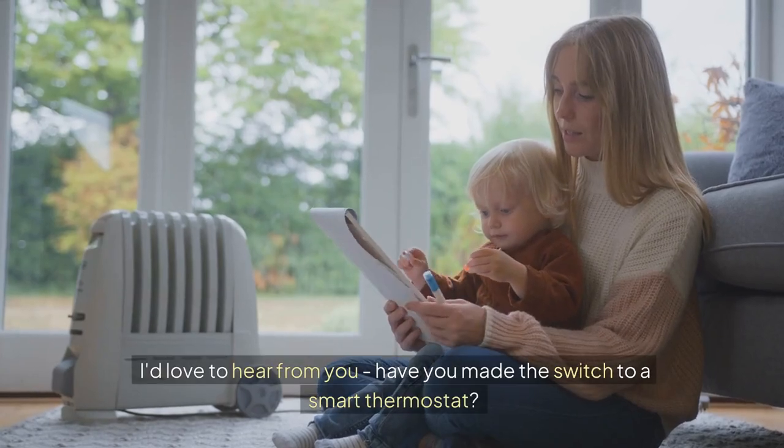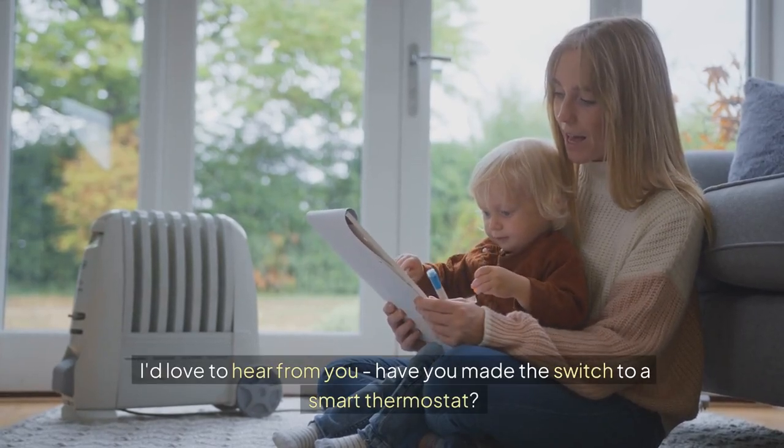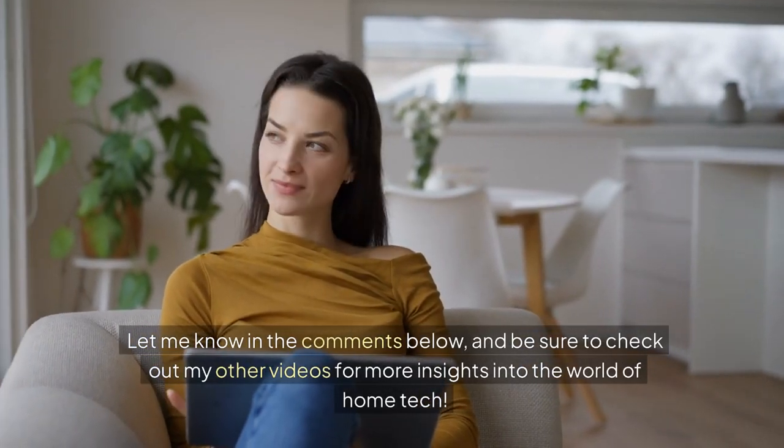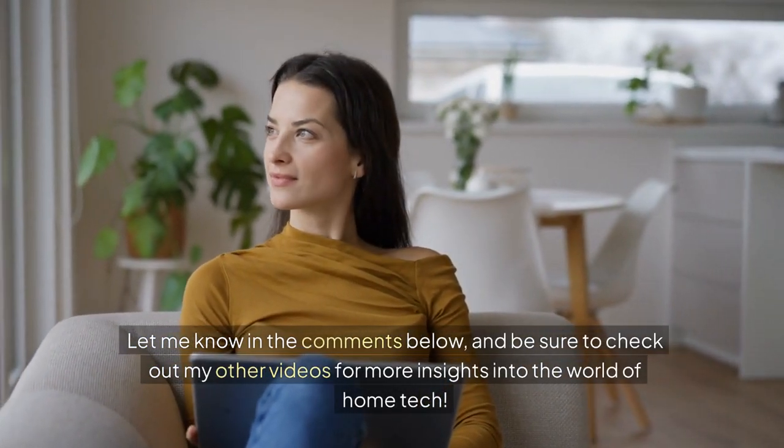I'd love to hear from you. Have you made the switch to a smart thermostat? What's your experience been like? Let me know in the comments below, and be sure to check out my other videos for more insights into the world of home tech.